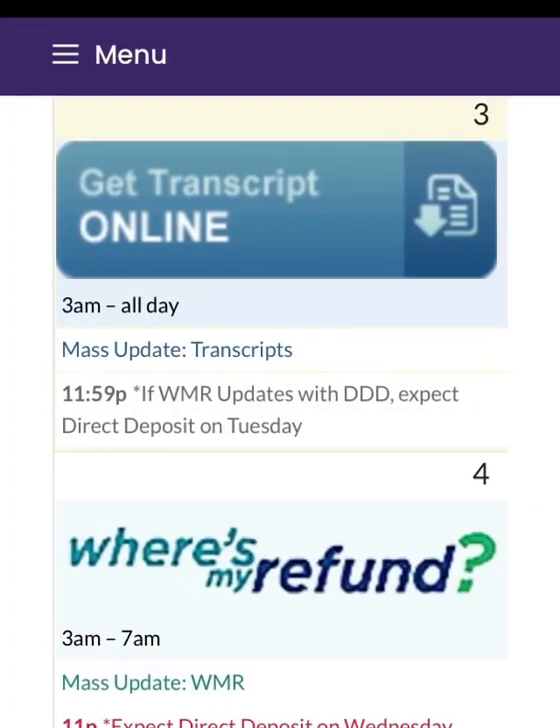The next mass update for your IRS online transcript happens today, June 3rd, 3 a.m. to all day — make sure you're checking throughout the day for an update. The WMR on irs.gov, the Where Is My Refund tool, updates June 4th, tomorrow, 3 a.m. to 7 a.m. Make sure you're checking for updates on the WMR as well.